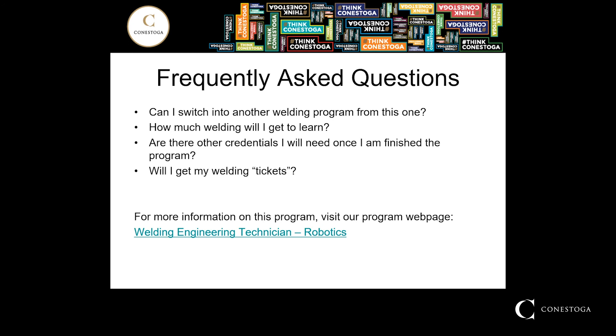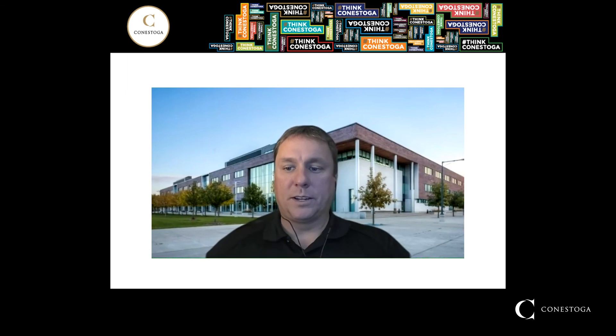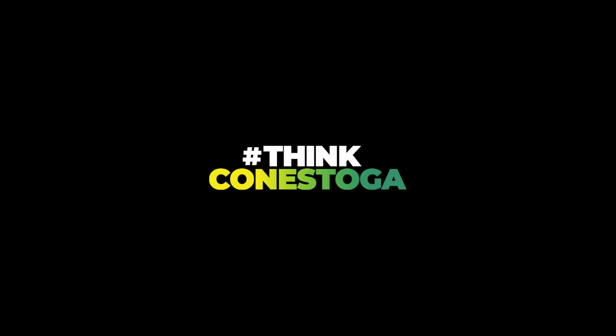For more information on this program, I invite you to visit the web page. I'd like to thank you again for taking the time to join us on this little virtual tour. I hope I've been able to answer a majority of your questions. If anything else comes up — because I know there's a lot of information in this video — please don't hesitate to send me an email. My information will be on the next slide. By all means, I'd be happy to start a conversation and hopefully get you to join our team here at Conestoga College.